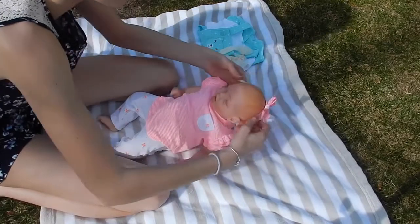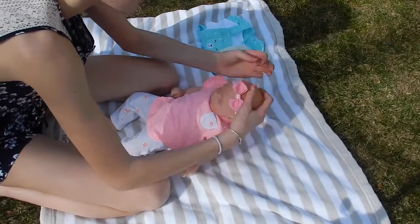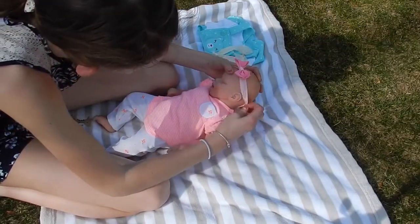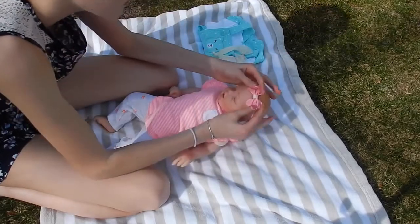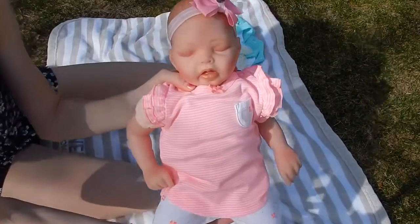And then we have her headband put on her. There we go. Awesome. Let's show everyone how cute you look. She looks so adorable.